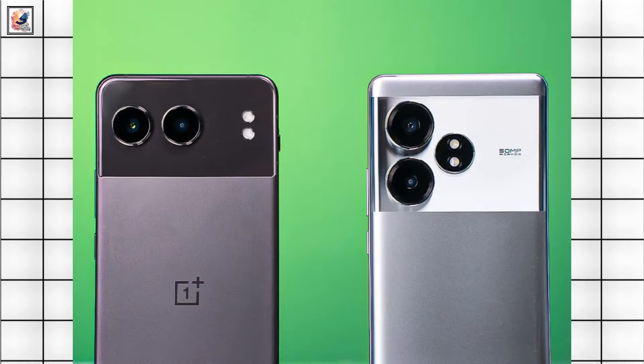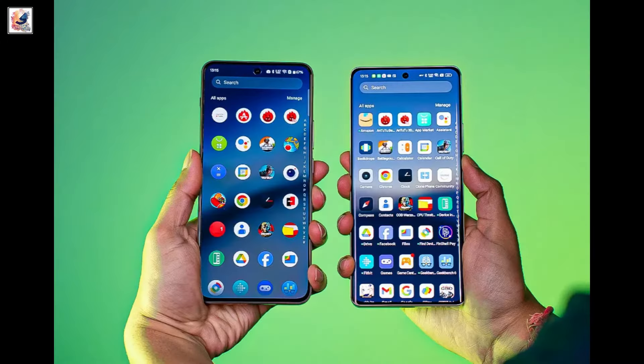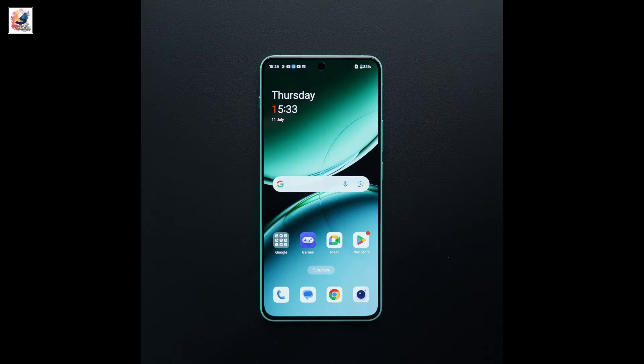The camera setup of the two phones is also very similar. Both midrangers sport a 50MP Sony LYT600 with an 8MP ultrawide sensor. At the front, however, the GT 6T features a 32MP sensor, while the Nord 4 brings a 16MP shooter.